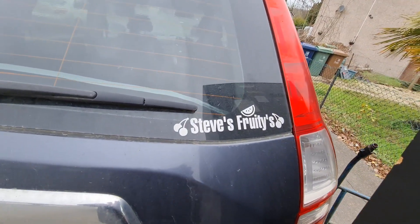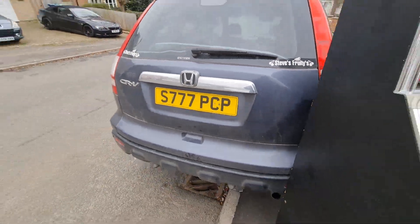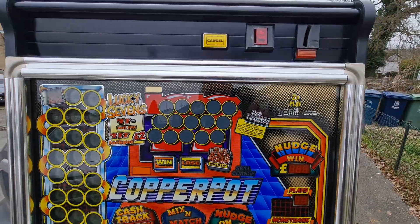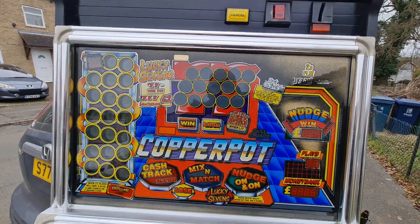Good afternoon folks, new in at Steve's Fruities — a good one today, really good, and one I've been trying to get my hands on for a while. Finally got there — it's a Super Track. This is going to go in the house, next door to Money Mine.